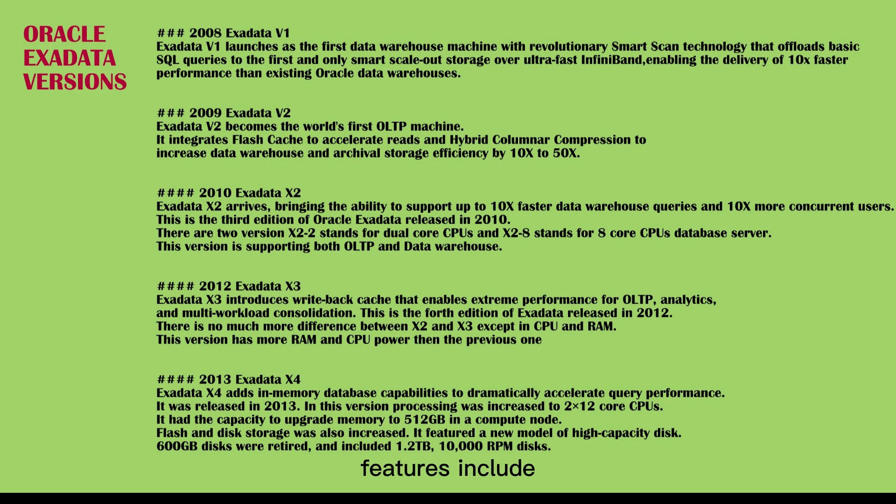Hardware features include: 2x increase in flash capacity, 2x increase in memory capacity, 50% increase in compute cores, and 33% increase in disk capacity.